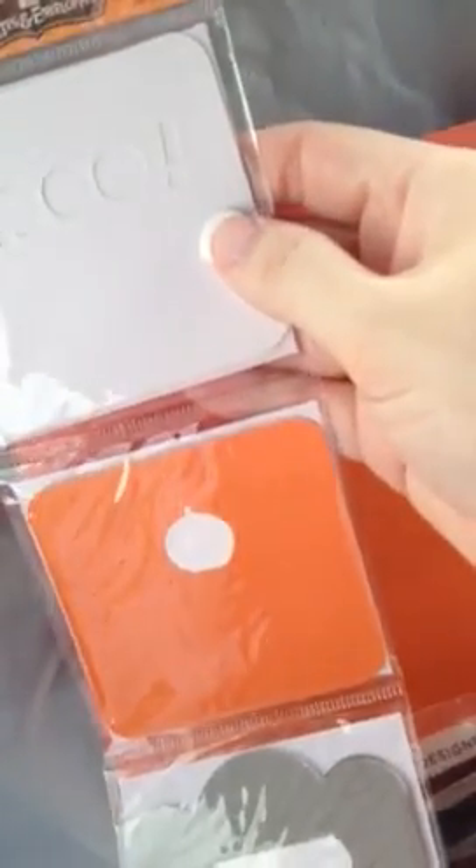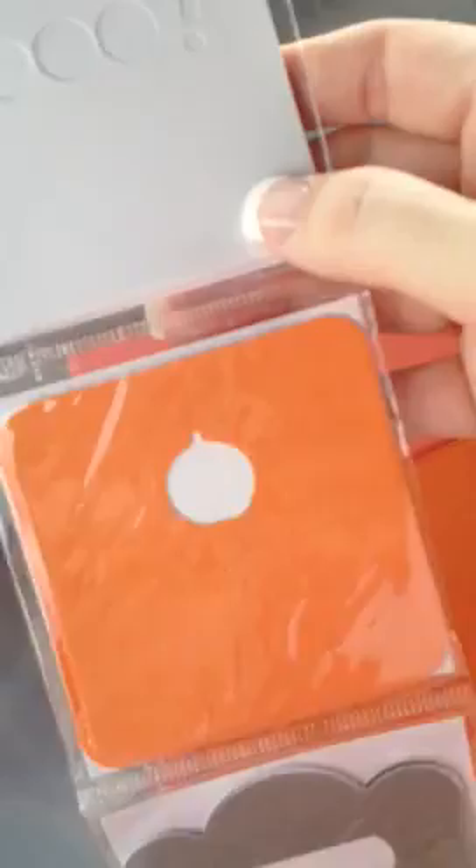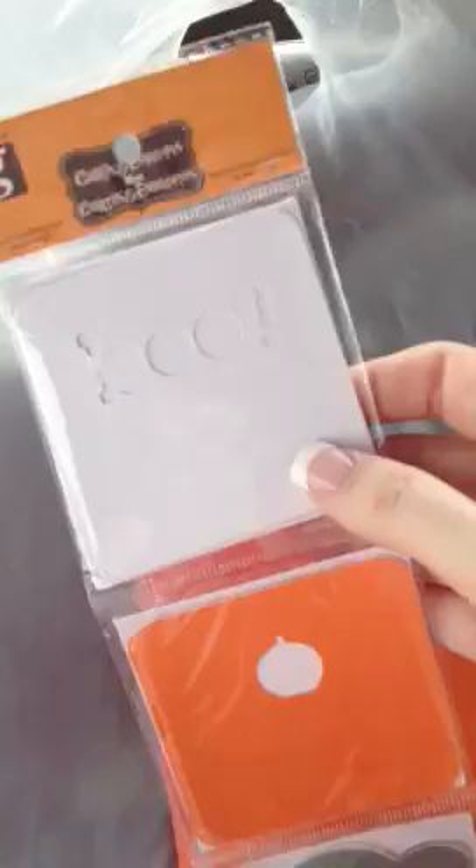These little cards are made by Studio G. That one says Boo, that one's got a pumpkin, and that one's just got a little tag. These were $0.99 for six cards. So, I figured I can make some for my daughter, and then she can kind of also make her own.